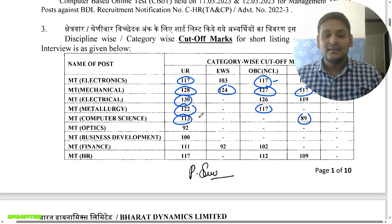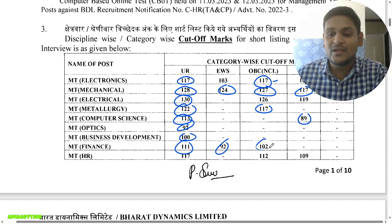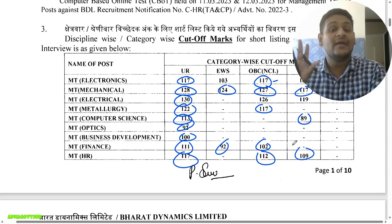For Computer Science SC: 89. Optics: 92. Business Development: 100. Finance: Open 111, EWS 92, OBC 102. For HR: Open 117, OBC 112, SC 109.